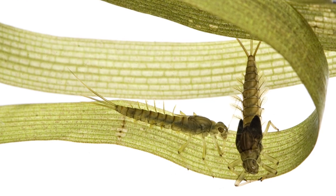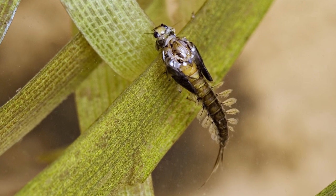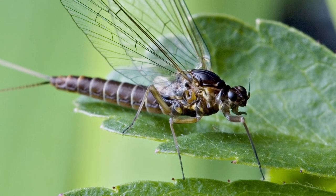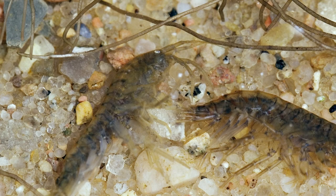This is a baetis nymph, a baetis emerger, and a baetis adult. Nymphs and larvae are very important food items for trout. The same is the case for gammarus, which is a small crustacean and not a nymph.